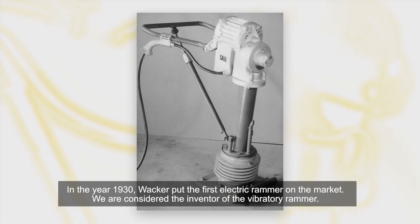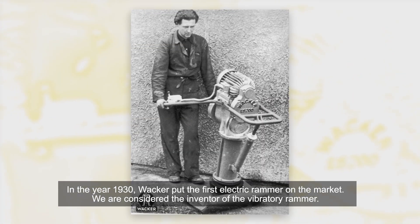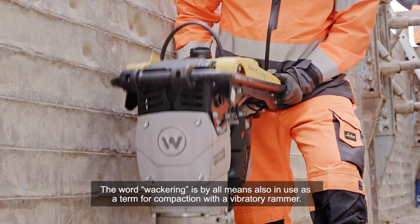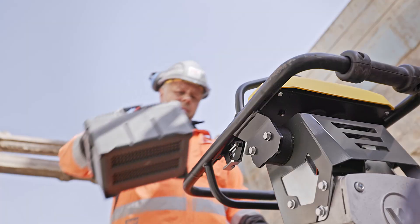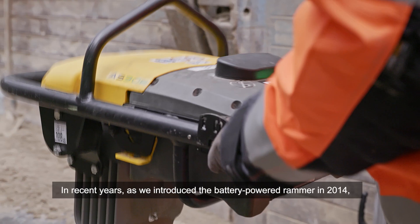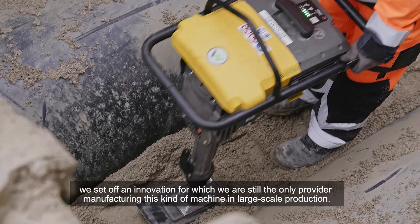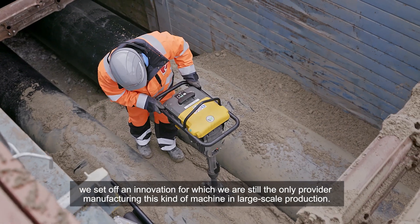In the year 1930, Wacker put the first electric rammer on the market. We are considered the inventor of the vibratory rammer. The word 'wackering' is by all means also in use as a term for compaction with a vibratory rammer. In recent years, as we introduced the battery-powered rammer in 2014, we set off an innovation for which we are still the only provider manufacturing this kind of machine in large-scale production.